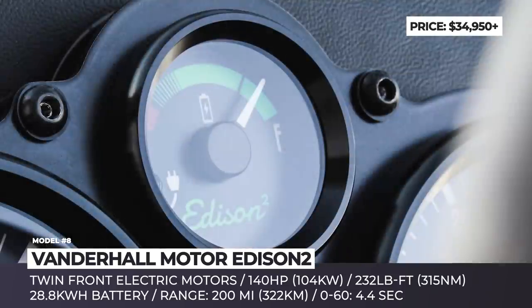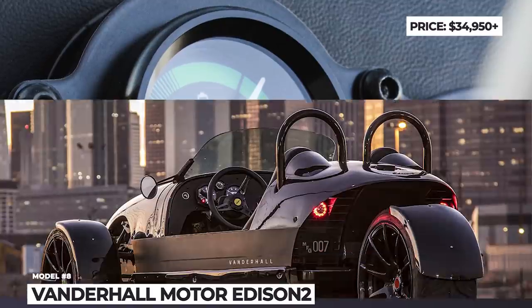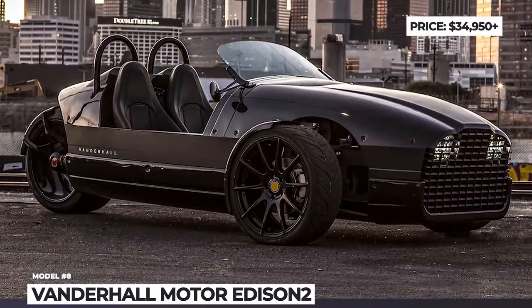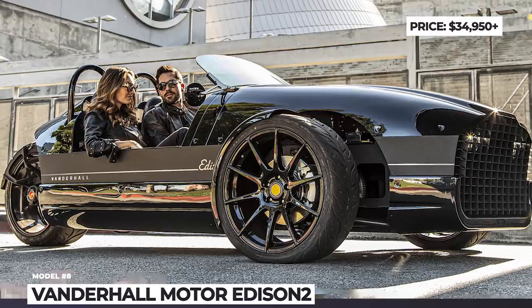Just as the rest of the Vanderhall speedsters, the Addison Squared seats two people and has a distinct retro look. It gets leather hand-stitched upholstery, heated seats, and classic, easy-to-read instrumentation that indicates battery charge, power output, and speed.